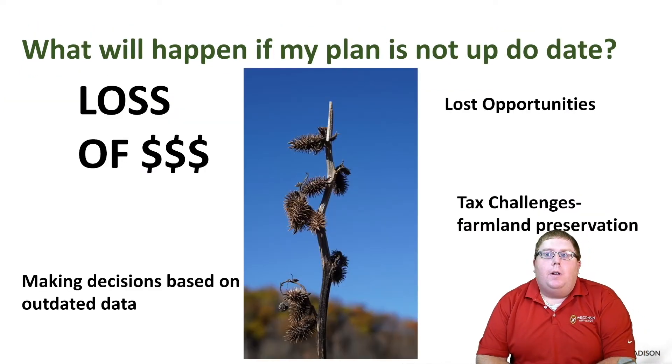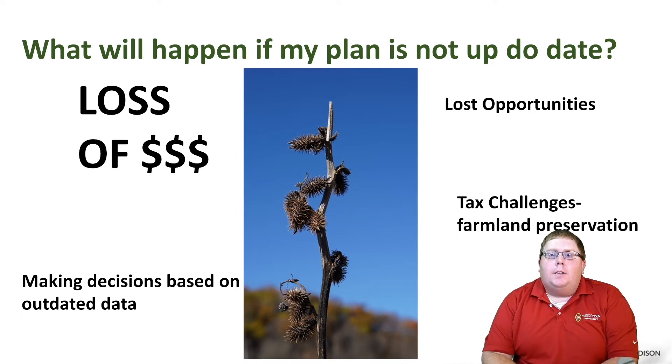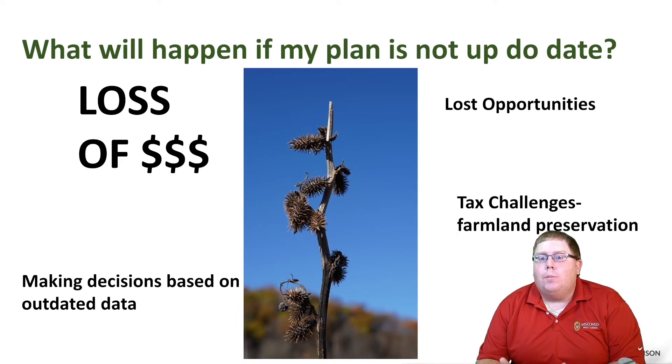What will happen if my plan is not up to date? You're going to lose money, because you're not going to be using the best data to make decisions. You're going to be making decisions based on soil tests that may be out of date by four years, and you'll have lost opportunities — applying manure for three or four years to fields that needed it four years ago but no longer need phosphorus as much as some of your other fields. You may also have tax challenges due to loss of farmland preservation credits, since you have to have a current nutrient management plan on file with the county to receive those important tax documents.